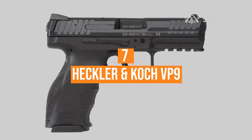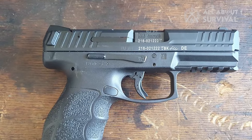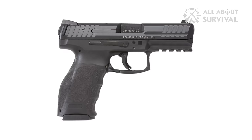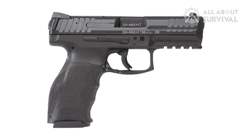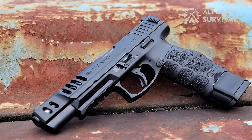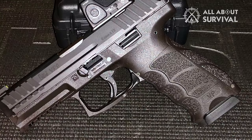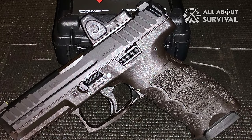Number 7: Heckler & Koch VP9. Another striker-fired handgun worth considering for home defense is the Heckler & Koch VP9. The VP stands for Volkspistole, or People's Pistol, denoting its user-friendliness and popularity. While Glock is widely regarded as the first firm to introduce a commercially successful striker-fired polymer-framed high-capacity handgun, the Heckler & Koch VP70 predated Glock's emergence on the firearm scene by more than a decade.